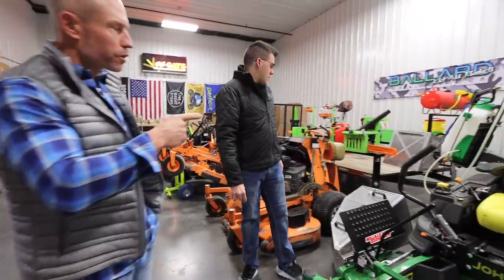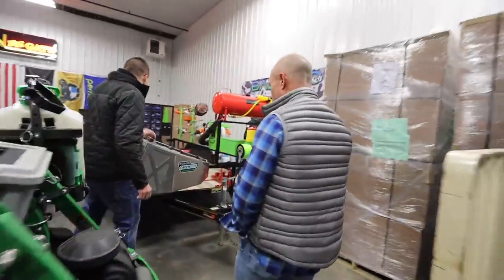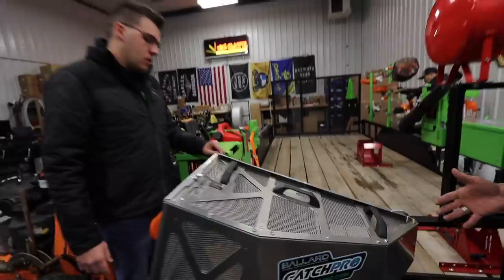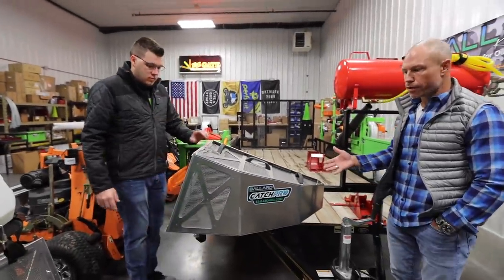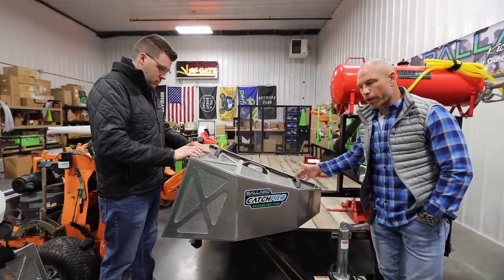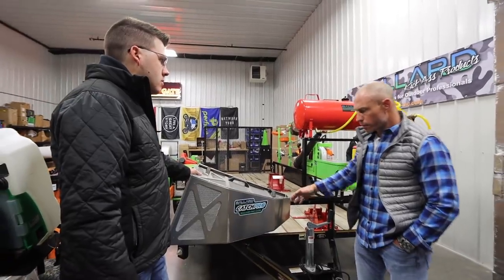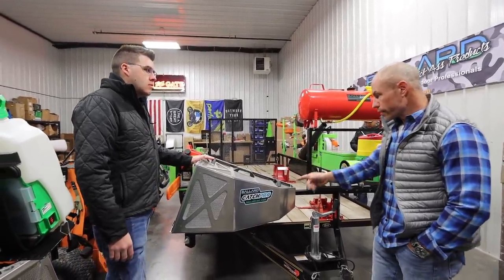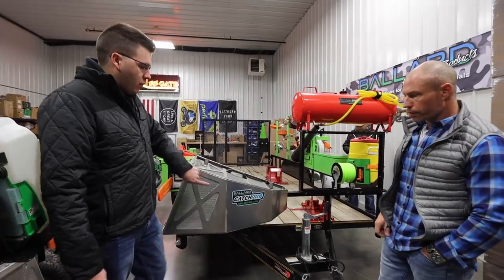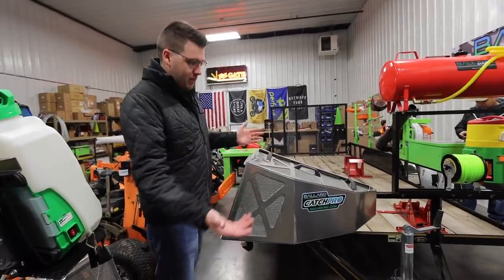We've got a trailer bracket as well. Every Catch Pro comes with the mower bracket you need, and you can even lock it onto your trailer. A lot of these baggers when you're not using them get thrown in the back of pickups or trailers — they slide around and get beat up. You can mount the trailer bracket wherever you think it's safe and secure, lock it in place. You can also lock it so it doesn't get stolen. And if one of the sides gets damaged, you can replace just that side — you don't have to buy a whole new one.